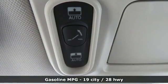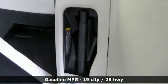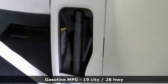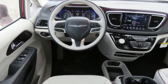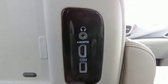Features include integrated navigation system with voice activation, power tilt-down heated mirrors, dual-zone climate control, rear parking sensors, and power heated mirrors.